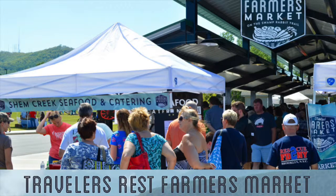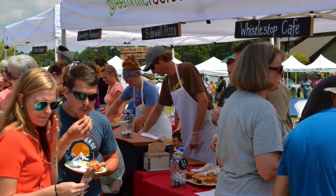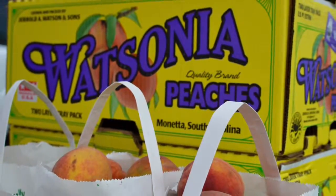The Traveler's Rest Farmer's Market has turned into a gem of a destination with easy parking, lots of green space, and some stellar food to nosh each Saturday morning, all season long.